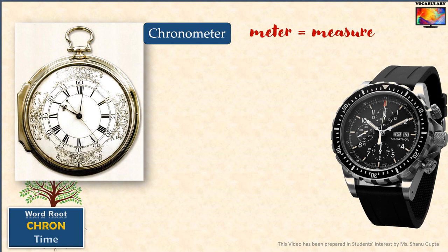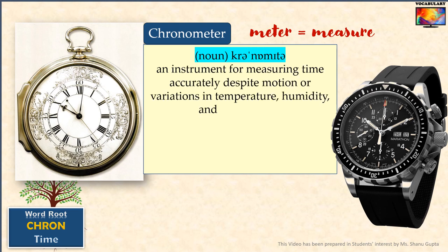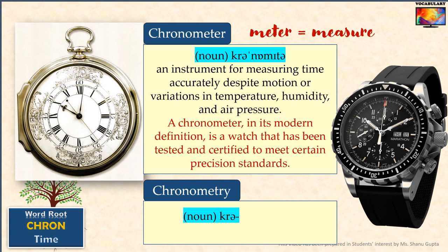Then we have the word 'chronometer.' Since 'chrono' means time and 'meter' means measure, a chronometer literally is an instrument of time that measures time. The earliest versions of chronometer were used by marine travelers to keep an accurate track of time and also to determine the longitude at sea. If you look up the Oxford dictionary definition, it means an instrument for measuring time accurately despite motion or variations in temperature, humidity and air pressure. Nowadays, most modern branded watches certified to meet certain precision standards can be called chronometers. 'Chronometry' is a related word which means the measuring of time.